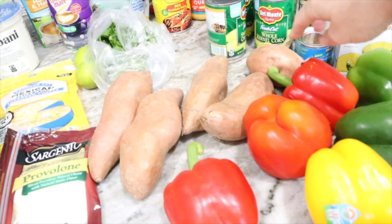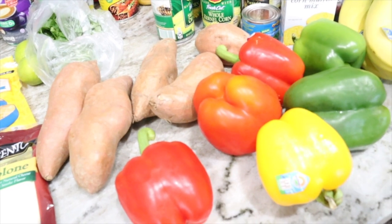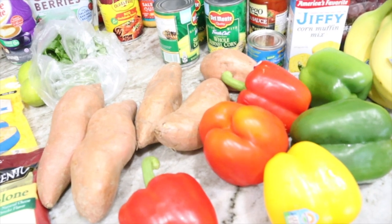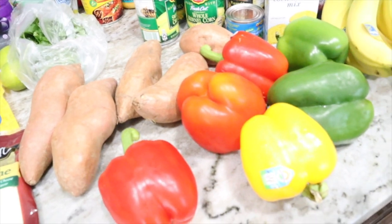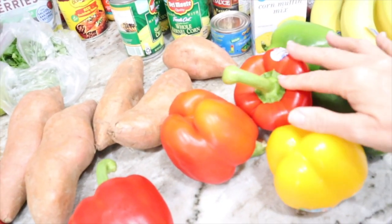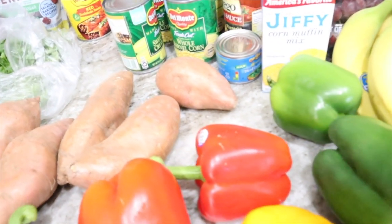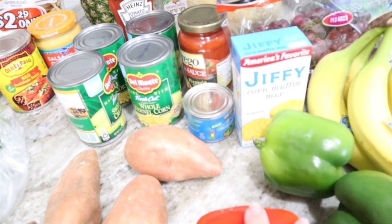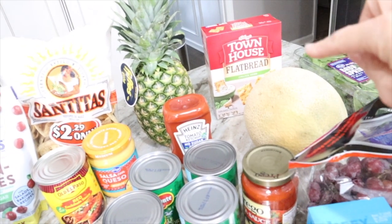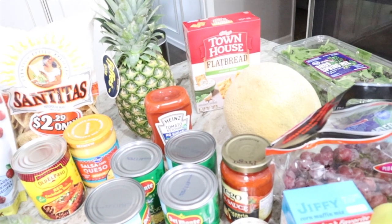Here are my veggies for the week. I got sweet potatoes — we'll peel them, dice them, season with cinnamon and pink Himalayan sea salt, and bake those in the oven to go with the meatloaf alongside frozen California blend vegetables. I got four bell peppers — two green, one yellow, one red for diced peppers during the week, and the other two for the Southwest chicken skillet. I also got bananas, grapes, one cantaloupe, and one pineapple — those I'll cut up later in the week, maybe Wednesday or Thursday.